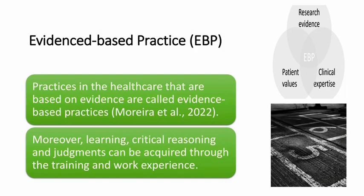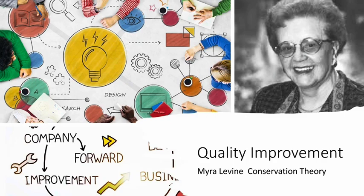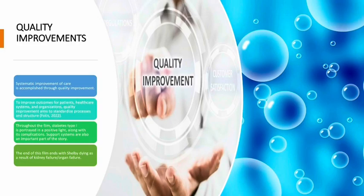Quality improvement. Systematic improvement of care is accomplished through quality improvement. To improve outcomes for patients, healthcare systems and organizations, quality improvement aims to standardize processes and structure. Throughout the film, diabetes type 1 is portrayed in a positive light along with its complications. Support systems are also an important part of the story. The film ends with Shelby dying as a result of kidney failure and stroke organ failure.